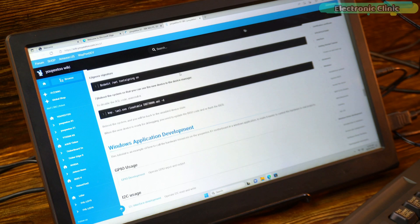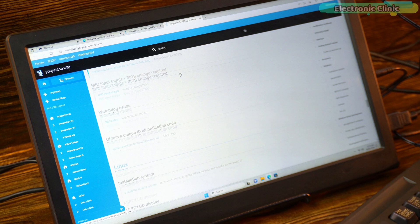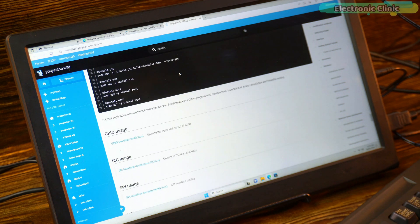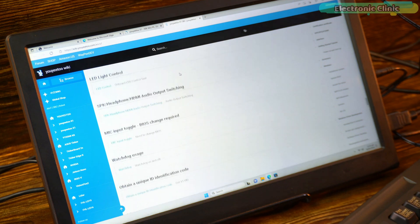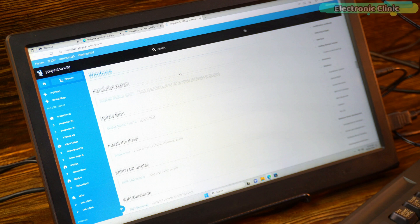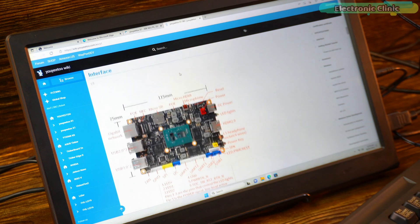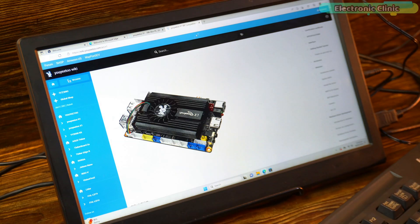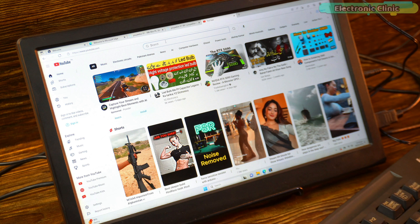The internet browsing experience on this computer is absolutely amazing. Right now I am on Yujito's wiki page, where you can find all information related to this computer, including specifications, interfaces, a getting started tutorial, detailed information about accessories, Windows, and how to install drivers — everything you need is available here. Let's open YouTube and check the audio as well as the video quality.